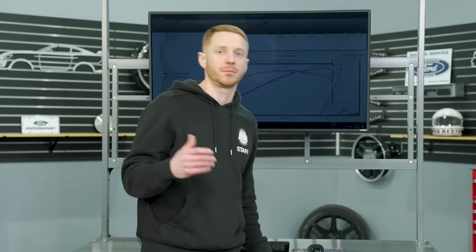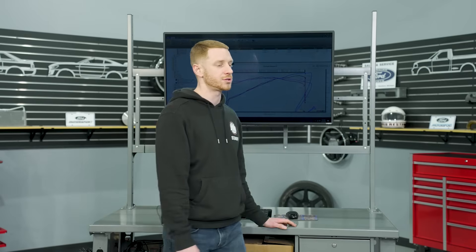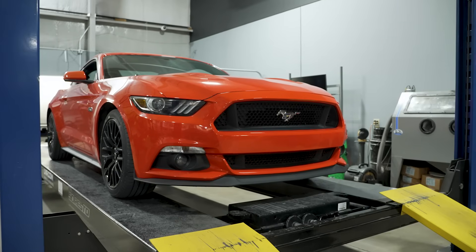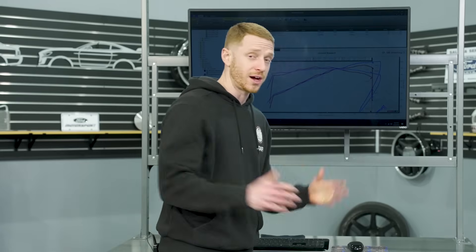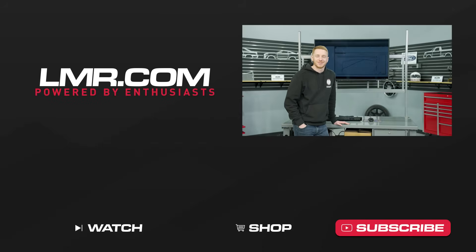Wrapping this one up — you probably found this video because you're searching for a misfire code, and hopefully we've provided some value on what to look for and how to troubleshoot. It's crazy to think that a 2015 Mustang is 10 years old at the time of this video — in my head it's like a three-year-old car. If you found value in what we do, please consider liking the video, subscribing to the channel, and turning on notifications. Until the next one — for all things S550, keep it right here with the real enthusiasts at LMR.com.